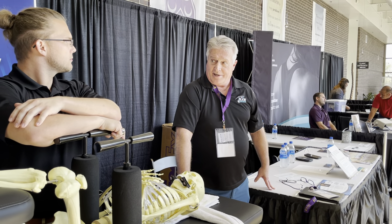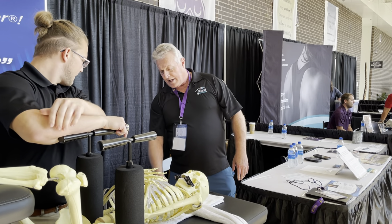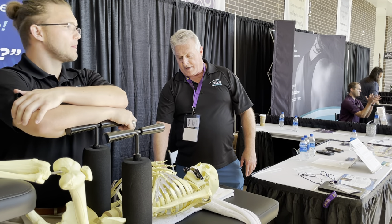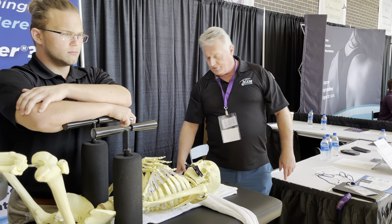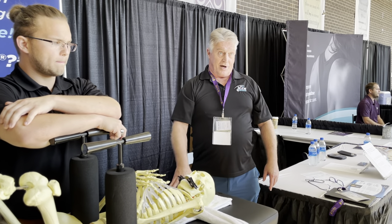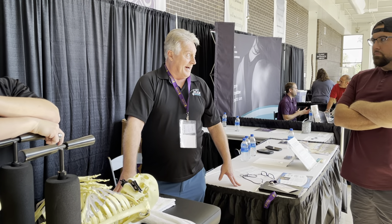The table also has electronic preset memory buttons — position one for normal height, two for longer-legged patients, and three for taller patients such as NFL or NBA athletes, with the leg section going higher accordingly.